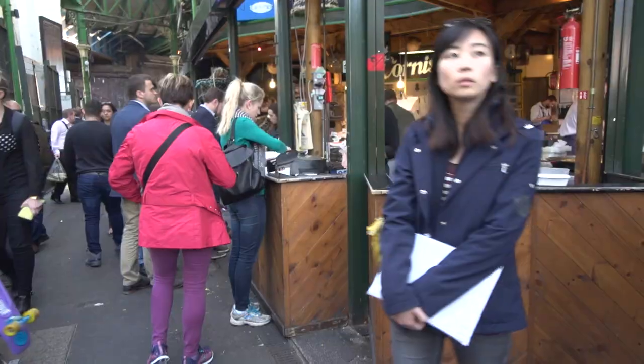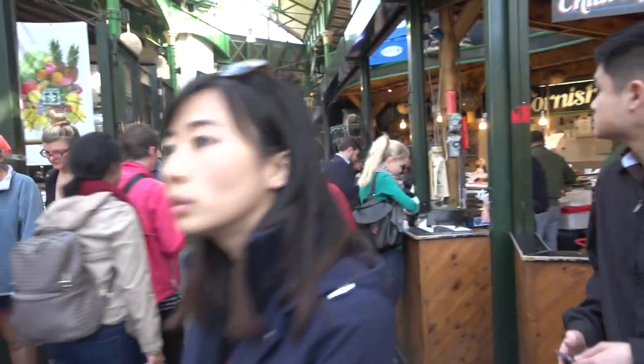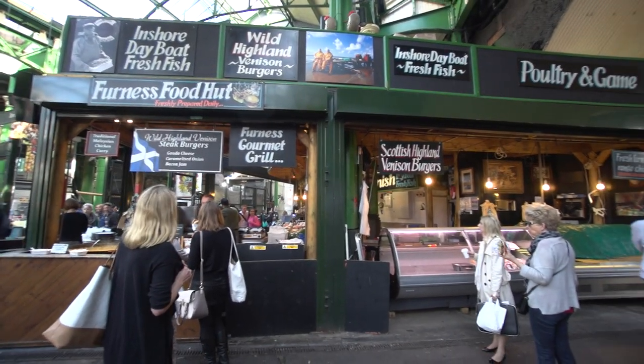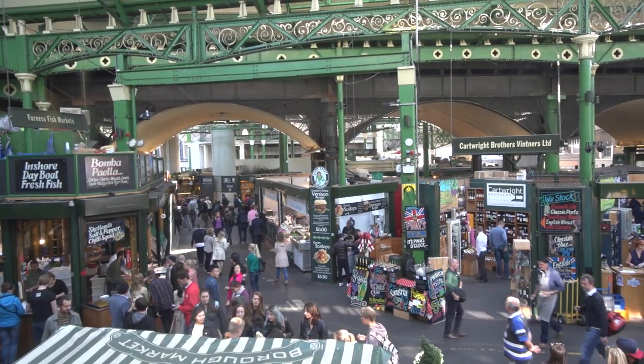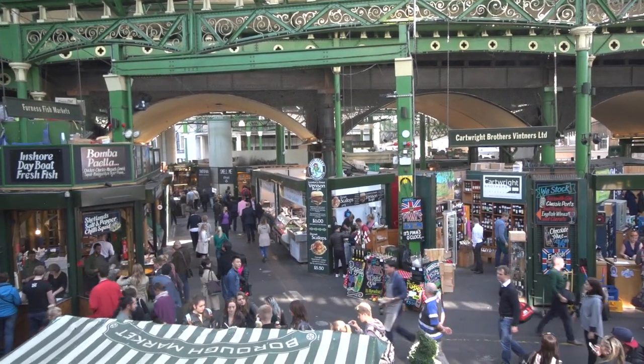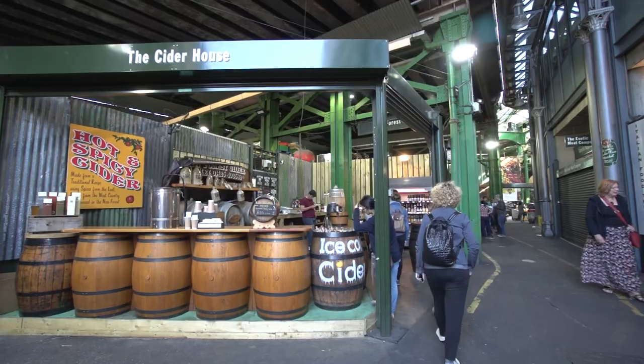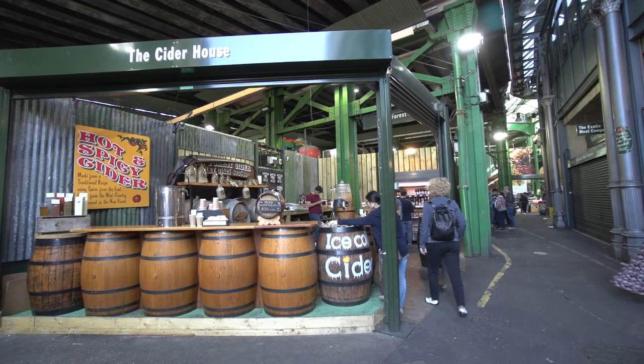The market is a place for fast, high-quality food with a semi-industrial feeling — metal and glass canopy with an overhead train rumbling by. It's a commuter train, and the London Bridge tube station is right nearby, so it's very convenient to get here by tube.